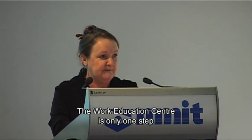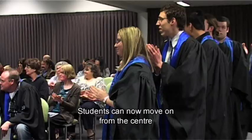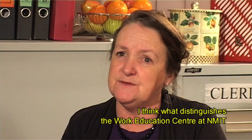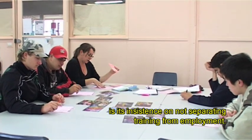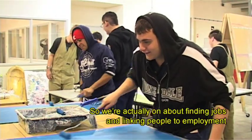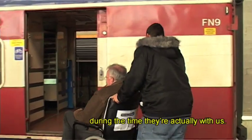The Work Education Centre is only one step towards students achieving their ambitions. Students can now move on from the centre and into employment or further studies. What distinguishes the Work Education Centre at MIT is its insistence on not separating training from employment — we're actually focused on finding jobs and linking people to employment during the time they're actually with us.